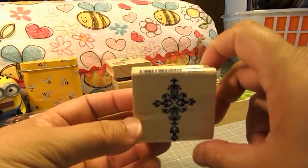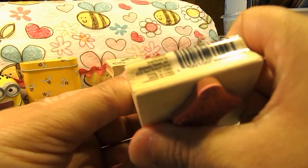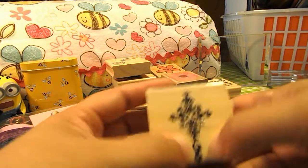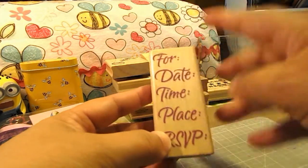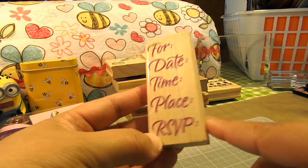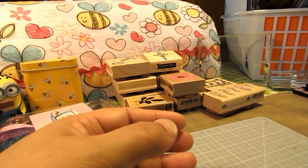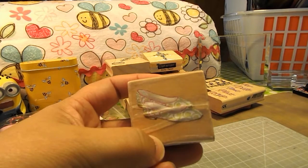This nice cross — it doesn't have a name on it, but it's a pretty cross. This one here that says For Date, Time, Place, and RSVP. And a Pair of Shoes.